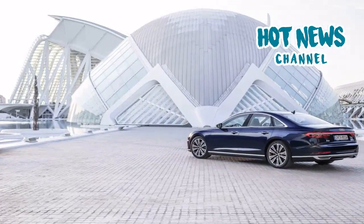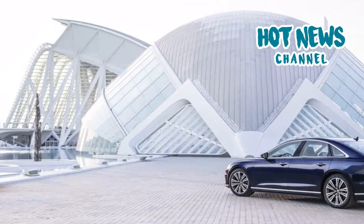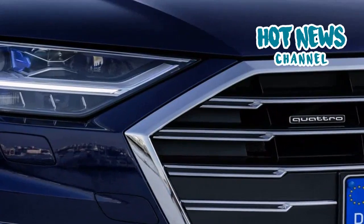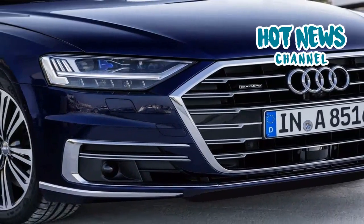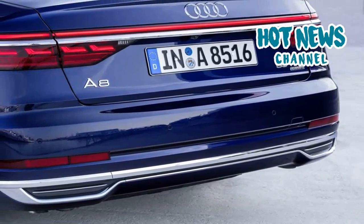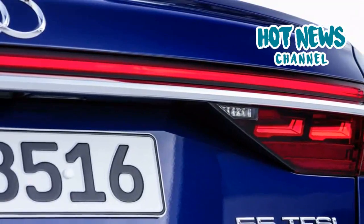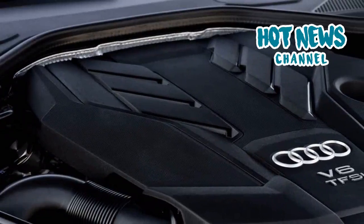The Audi A8 is the first vehicle to feature a laser scanner, long-range radar, four mid-range radars, 360-degree cameras, and up to 12 ultrasound sensors, all allowing the vehicle to create a real-time image of its surroundings. These feed into over 40 driver assistance systems including updated adaptive cruise control and lane assist, plus new systems like curb warning and maneuvering assist which automatically brakes at low speeds. All data is processed by a new central driver assistance controller known as zFAS, which has more computing power than a dozen previous-generation cars combined.